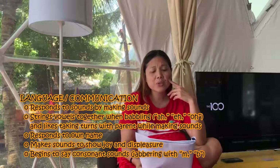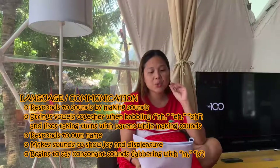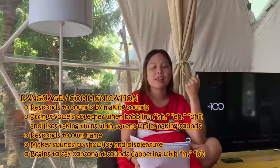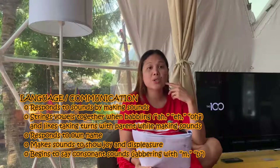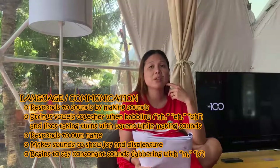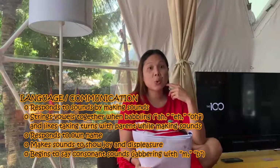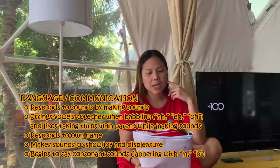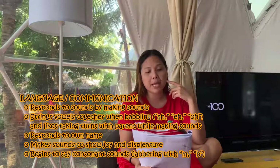For language at six months, they respond to sounds by making many sounds of their own. They string vowels together while babbling — 'a, e, a, e, u' like that. They like taking turns with parents while making sounds and are trying to exchange conversation. They respond to their own name when called, make sounds to show joy and displeasure, and begin to say consonant sounds like jabbing with M and B — 'mama,' 'baba,' like that.